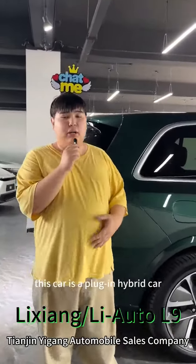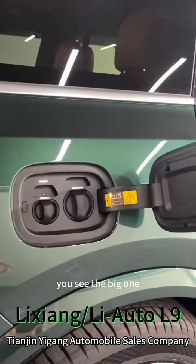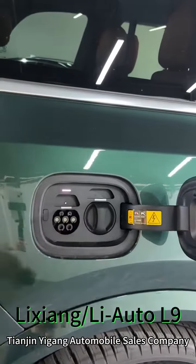This car is a plug-in hybrid, so we can see the charger now. You see the big one? It's a fast charge. The fast charging time is only half an hour, and the slow charging time is 6 hours.